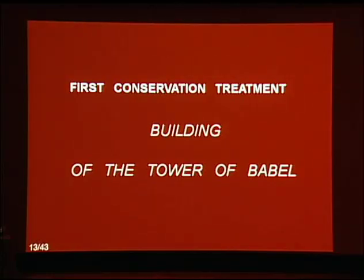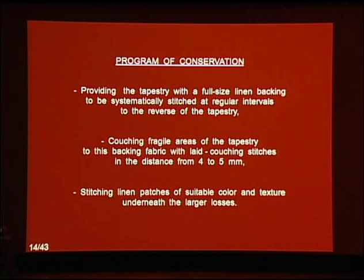The conservation of the Building of the Tower of Babel began with wet-cleaning treatment performed at the David tapestry workshop in Mechelen, Belgium. After examination of the tapestry, the committee of curators and conservators at the museum made a decision to undertake extensive conservation treatment, specifically concentrating every effort to restore this historically important tapestry. Accordingly, the textile conservators from the laboratory of the Wawel Museum proposed a conservation program.